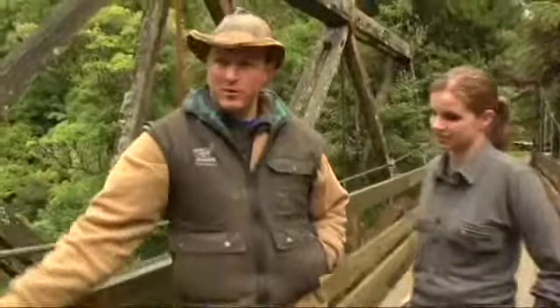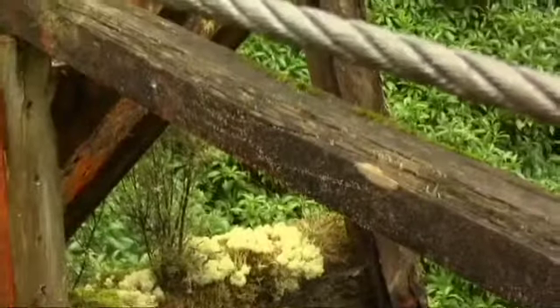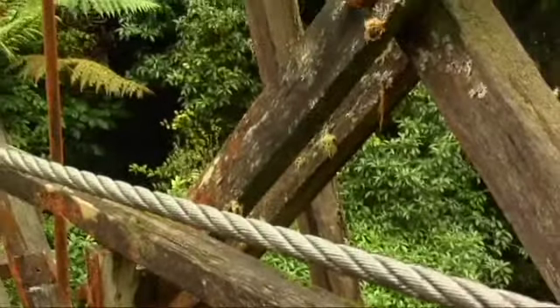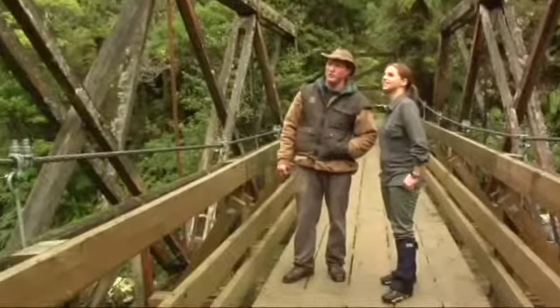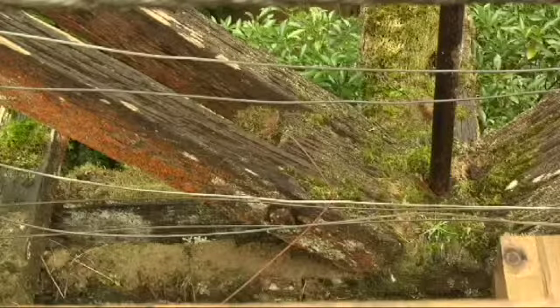Here we are on this swing bridge that my family, DOC and the council have actually built across the top of this old historic hardwood bridge that was put in here in the 1920s, dragged in by pack horse teams and bullock teams. We've put this over here to try and preserve it — it's a very important part of the story of the whole Bridge to Nowhere era, and how they actually got into these farms, because access was the big problem.